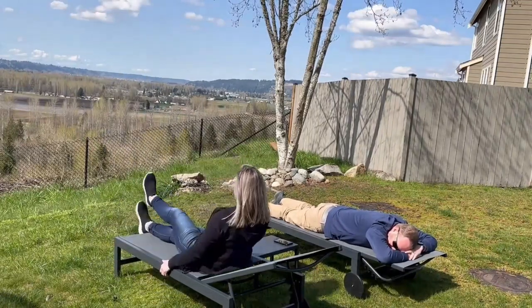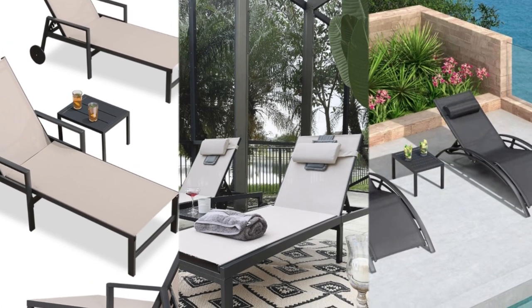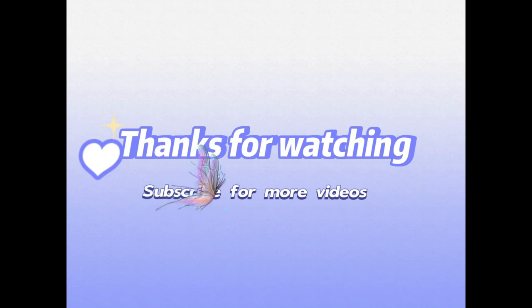Have an enjoyable time with your loved ones or friends. Thanks for watching this video about the top 3 outdoor chaise lounges perfect for your outdoor living spaces or patio. If you like this video, don't forget to like and subscribe to support our channel. We'll see you in the next video.